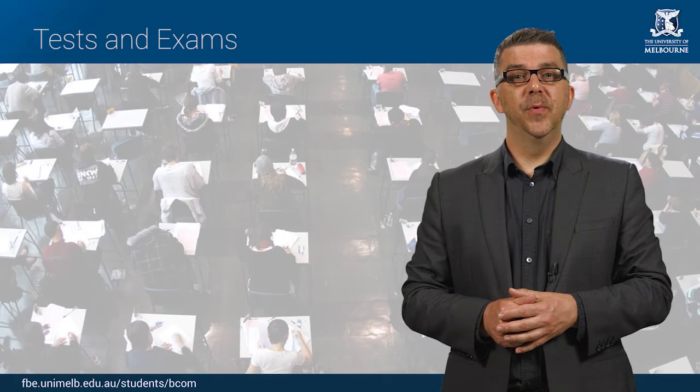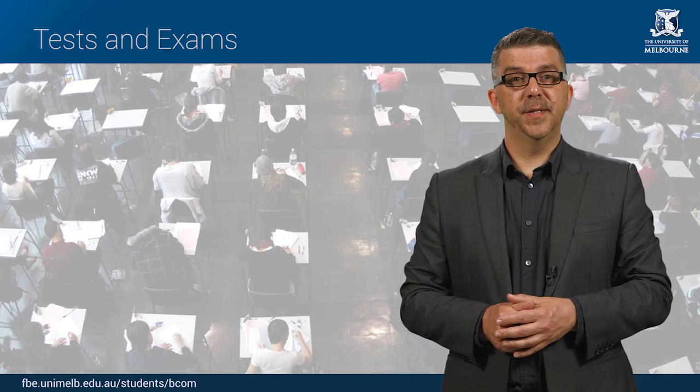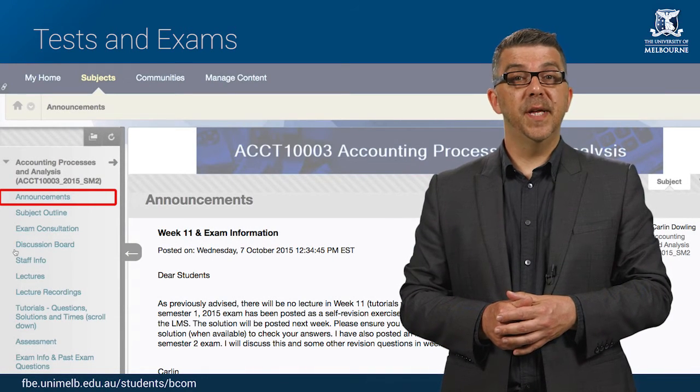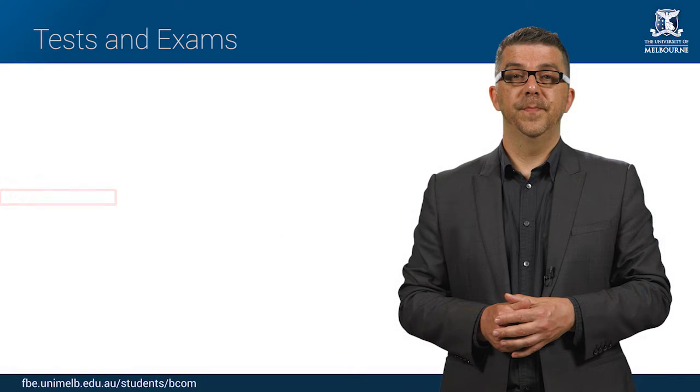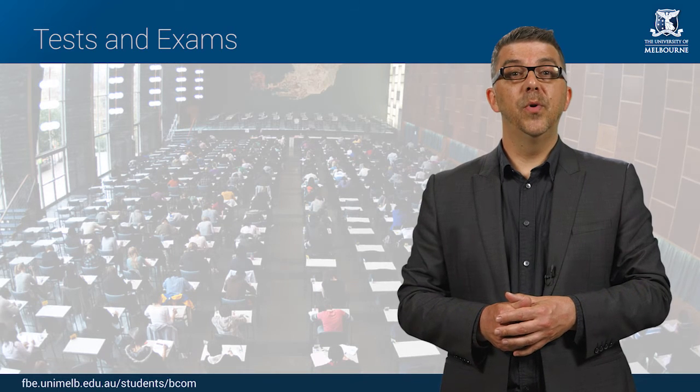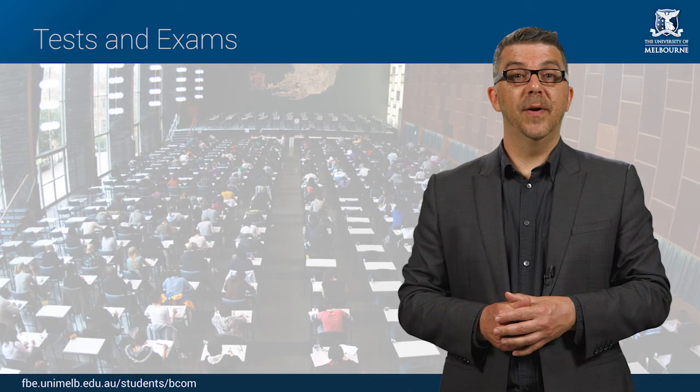A number of commerce subjects will have mid-semester tests. Keep your eye on the announcements section of each subject in the LMS for further details of test times and locations. Seats in a mid-semester test will be reserved for you according to the class you are registered in, so it's important that you only attend the class you have registered for.